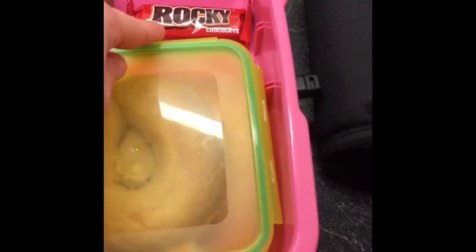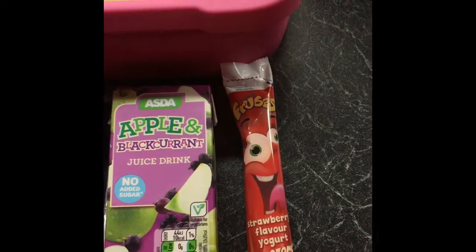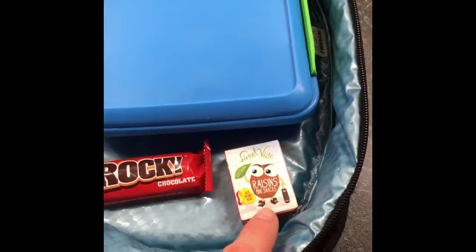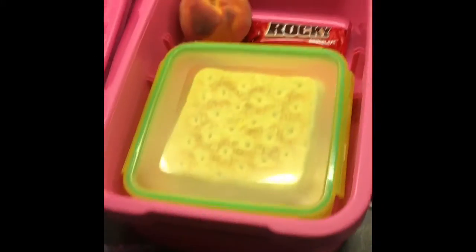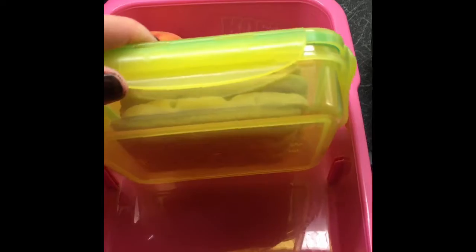It's Wednesday today. Maya has a chicken bagel, a peach, a Rocky bar, some grapes, some salt and vinegar snack, apple and blackcurrant juice, and a strawberry Frube. Jack has a ham bagel as well, a Rocky bar, some raisins, some cheesy wiggles, apple and blackcurrant juice, and a red berry Frube.